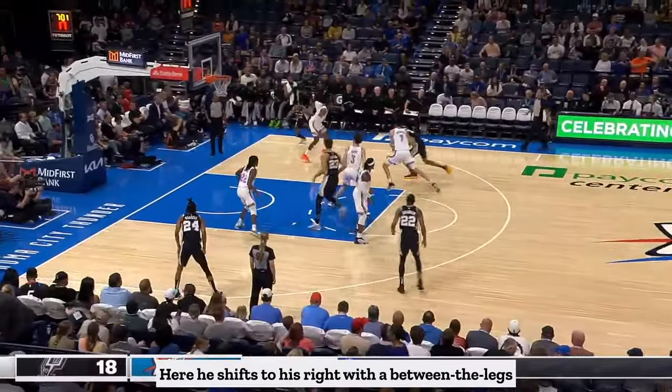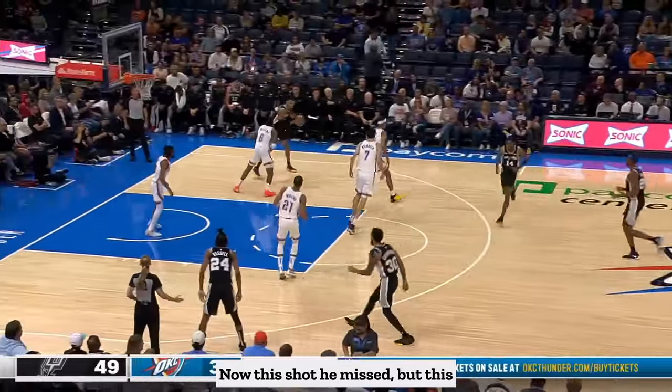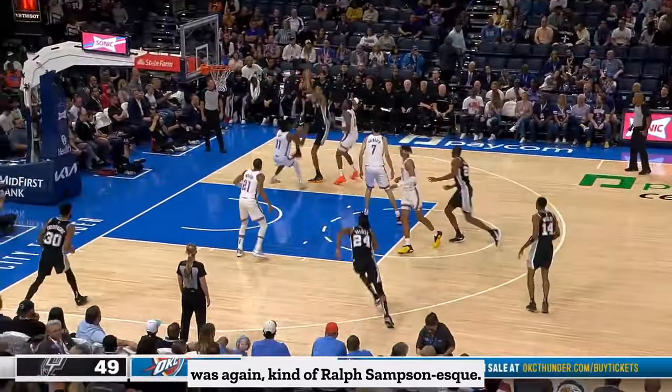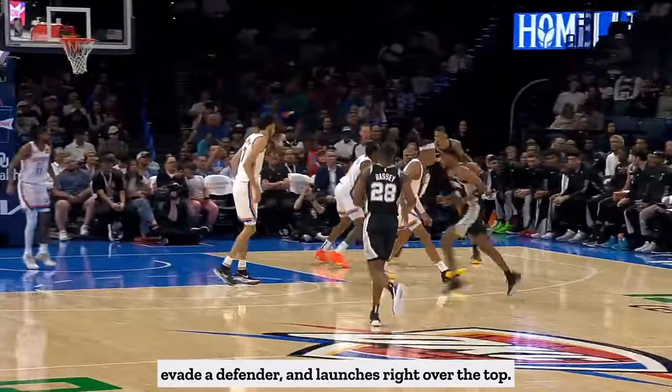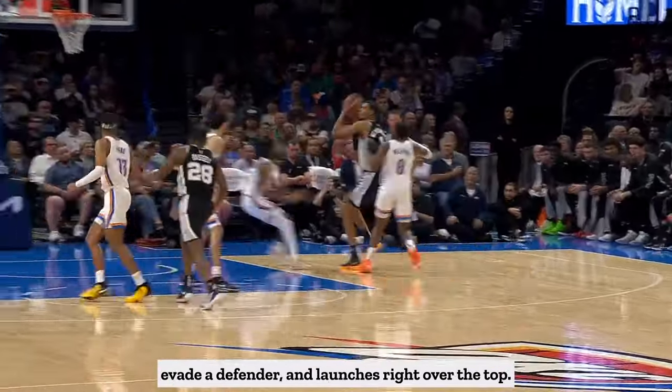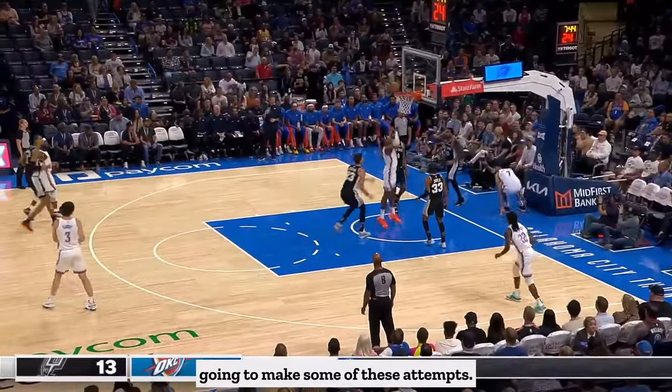Here he shifts to his right with a between-the-legs dribble and connects with contact. Now this shot he missed, but this was again kind of Ralph Sampson-esque. He posts up, makes a quick spin move to evade a defender, and launches right over the top. It's definitely funky and unorthodox, but he's going to make some of these attempts.